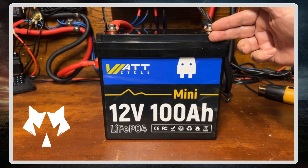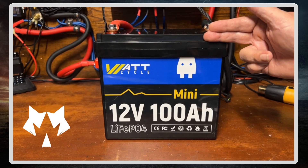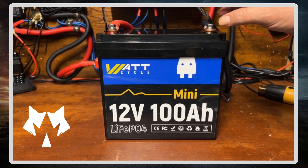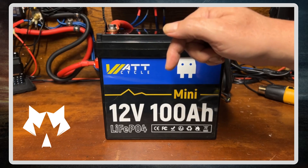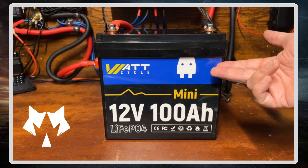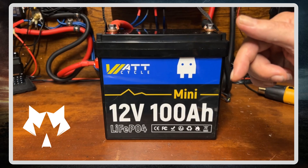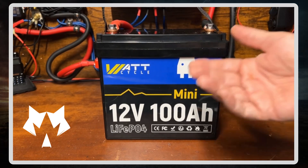The giveaway is only available in the lower 48 states, excluding Alaska and Hawaii — that's strictly for shipping reasons. The rest of the contest is really simple: subscribe to this channel, leave a comment below with an idea of what you would use this little battery for, head over to the Watt Cycle YouTube channel and give them a subscribe, and like this video. I'll leave the specifics of the rules down below.